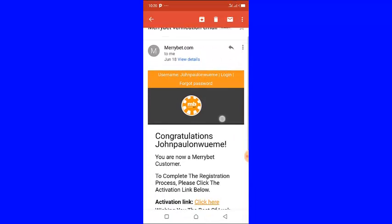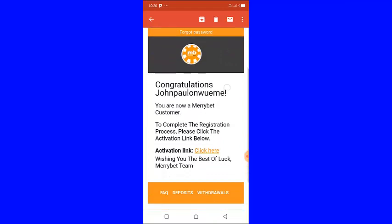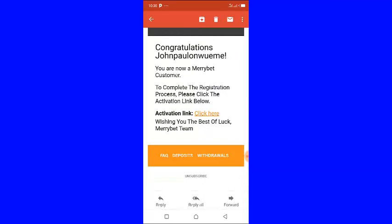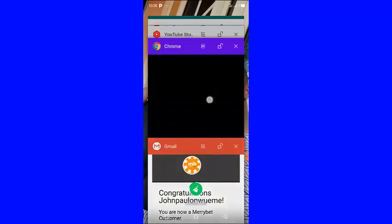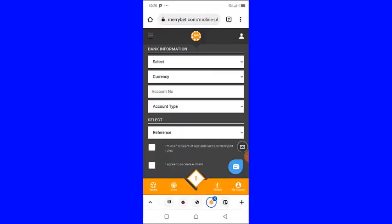Once you click the register button, they are going to send you a verification email. This is the MaryBet verification email — it says congratulations, you are now a MaryBet customer. To complete the registration process, please click the activation link below. Once you click it, your MaryBet account will be activated.